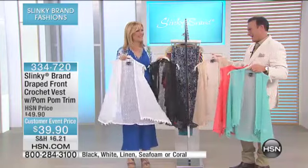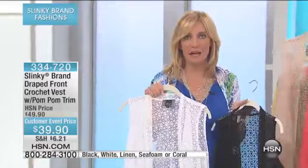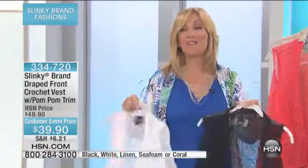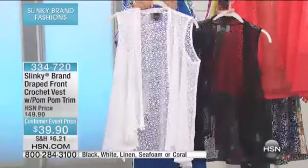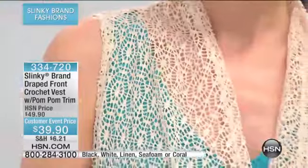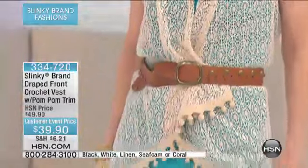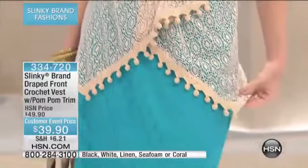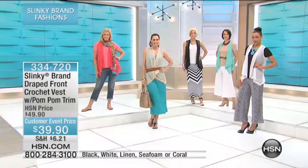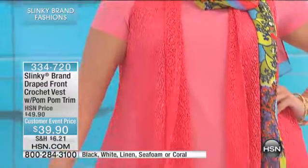Oh my God, are these not fabulous? We have the most amazing three-pack of tees coming up to work back with these gorgeous crochet vests. I have to tell you, the one crochet vest we had last month blew out. This is brand new just for this visit, just saved for this hour. I love the crochet vest because it's adding texture and novelty to your wardrobe, and they're great layering pieces.